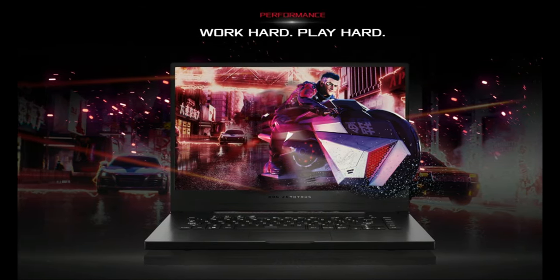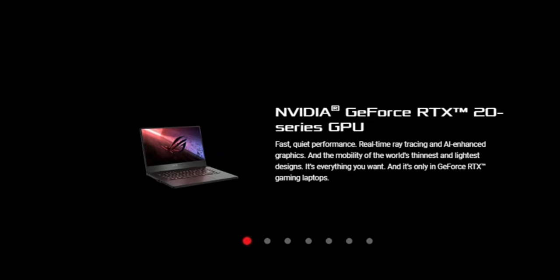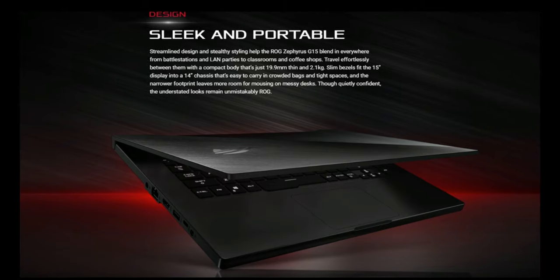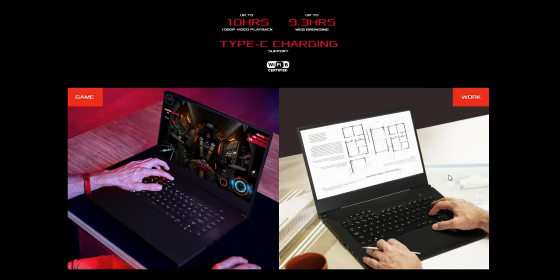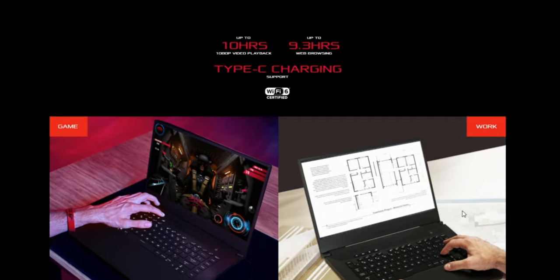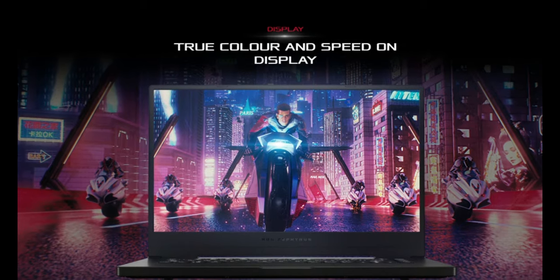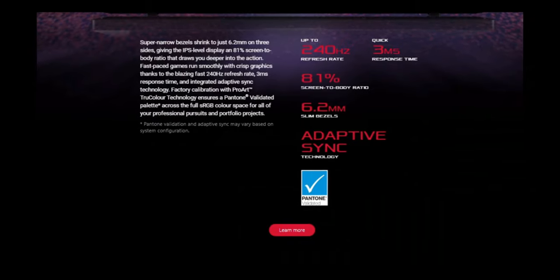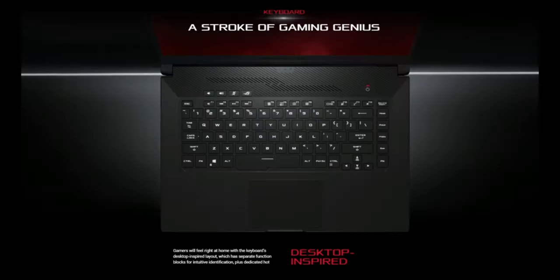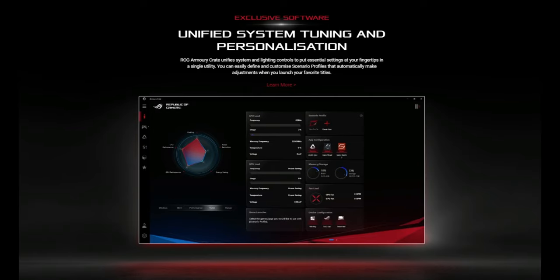It comes with the latest 10th generation Intel Core i7 CPU, which in combination with GeForce RTX 2070 GPU makes this laptop a great deal. It is one of the world's smallest 15.6-inch laptops, making it perfect for traveling. Good battery life with up to 10 hours of 1080p video playback, and also has Type-C charging, which makes it convenient. The ultra-fast 240Hz refresh rate of the display makes fast-paced video look impeccably smooth. It also comes with software for unified system tuning and personalization so you can customize the laptop to fit your performance needs.